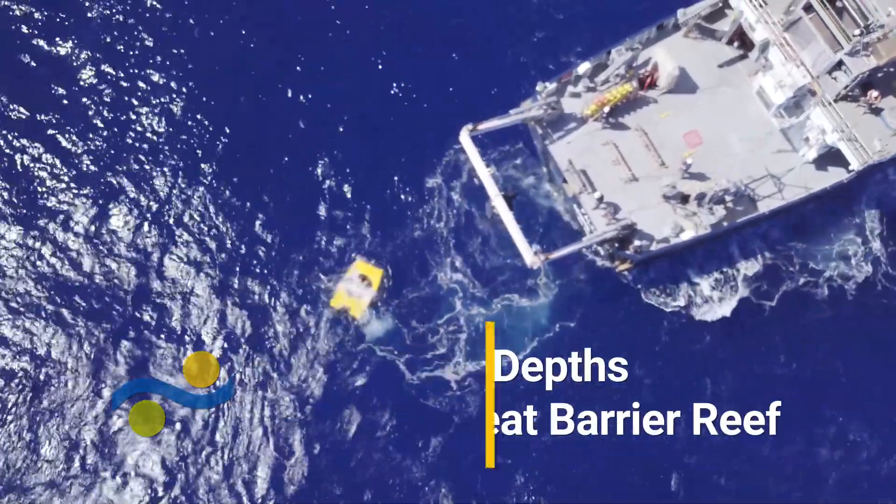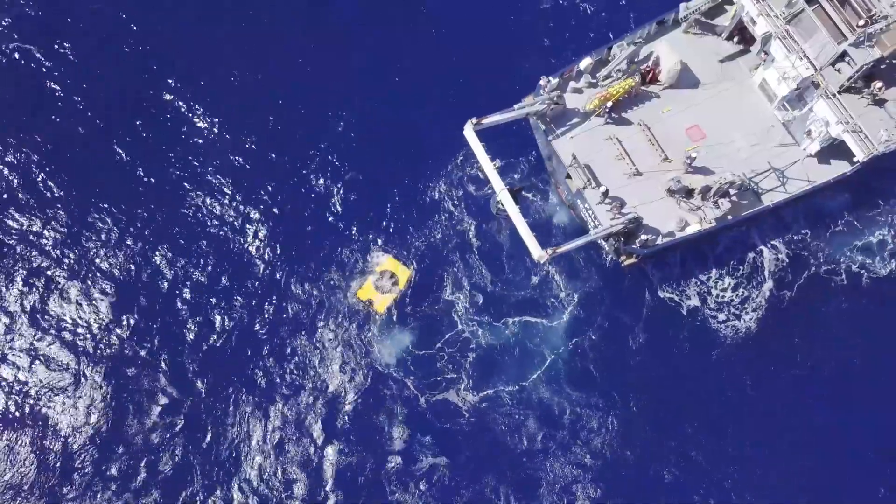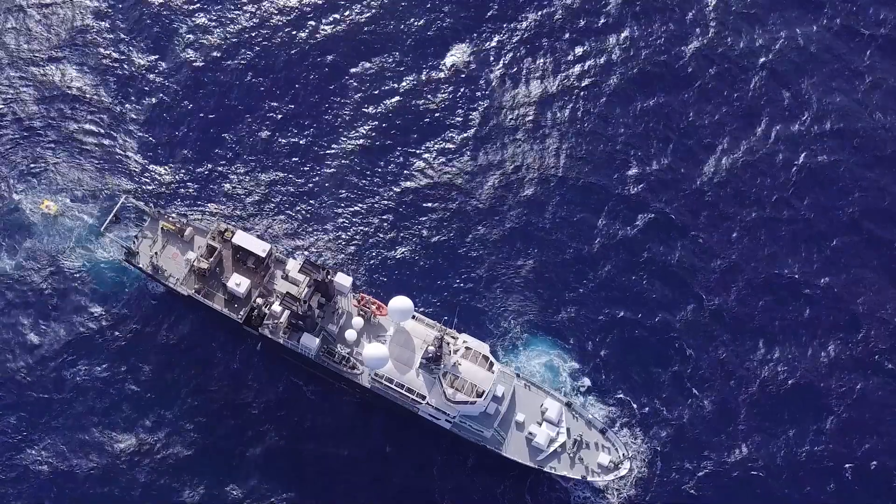We have come to survey the far northern reaches of the outer edge of the Great Barrier Reef off of Cape York Peninsula.